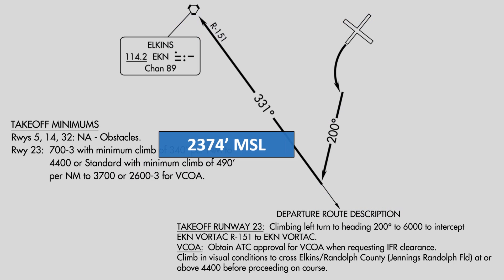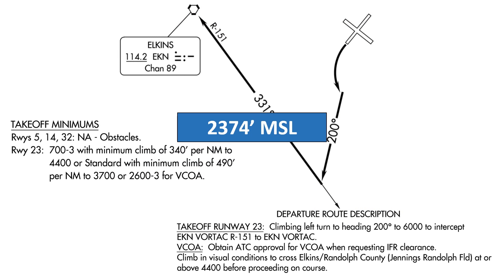The answer is 2,374 feet MSL. The departure procedure has us making a climbing left turn to heading 200 degrees. This first turn will be initiated at 400 feet above the elevation of the departure end of the runway, so it'll be at 2,374 on the altimeter.